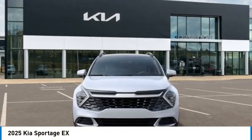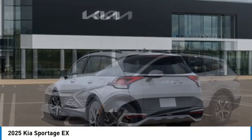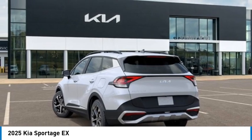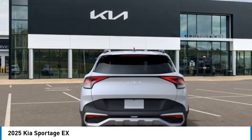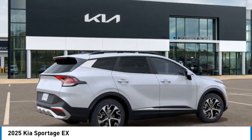You are going to love the 2025 Sportage. With its sleek and stylish exterior and its roomy, feature-laden interior, the Sportage both looks good and performs well on the road. Here are some of this vehicle's great options.